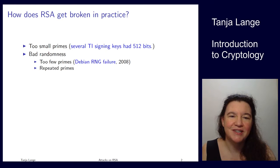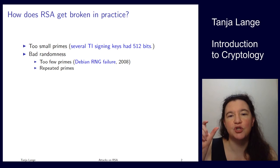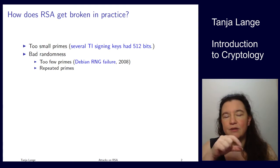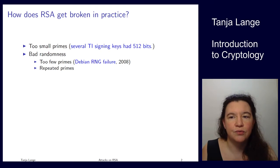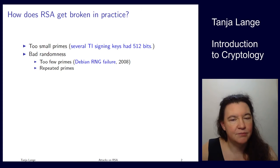You can also encounter bad randomness, which comes in unfortunately too many flavors. One is the Debian RNG failure from 2008, where there were just too few primes — something went wrong that reduced sampling to a very small interval. With only about 2^32 different numbers being sampled, you could figure out how many lead to primes and brute-force those few primes.